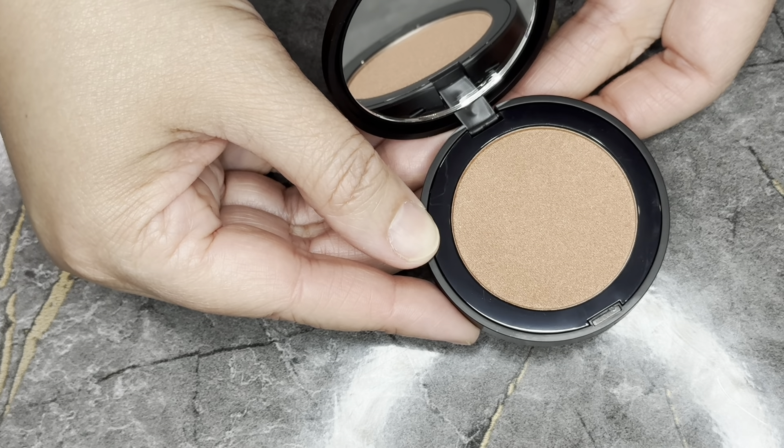Next we have the Body Glitter Pot in Kaleidoscope — this is $39. I'm just going to say no thank you. I can't imagine how long it would take to clean this off. I'm not going to any raves or Coachellas or anything that requires me to cover myself in glitter. This is definitely going on my Poshmark, but it is a $39 value.